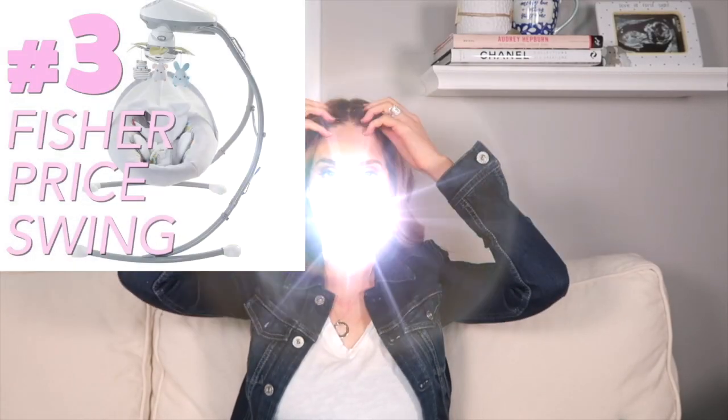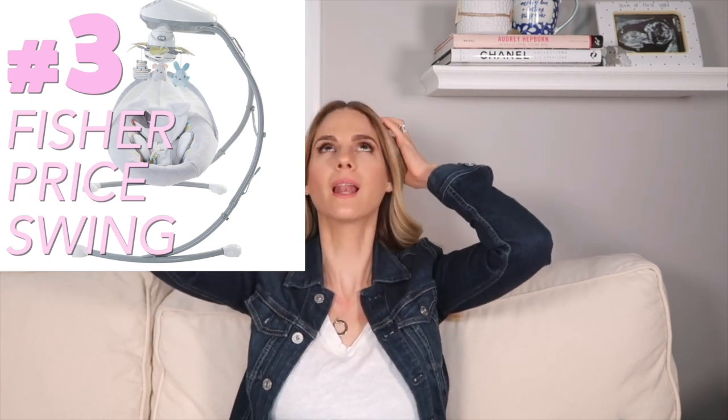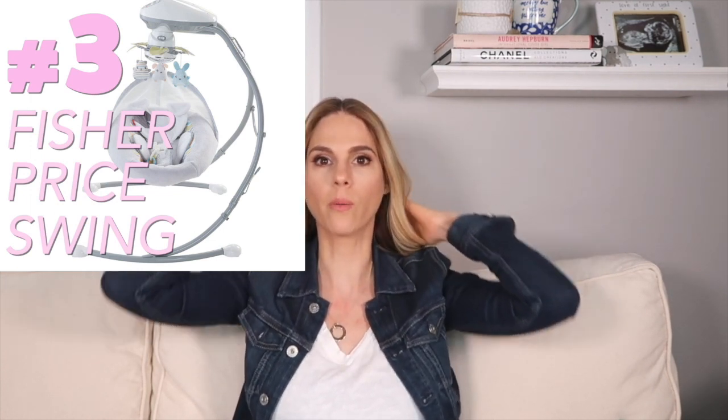Number three is the Fisher-Price swing. Everly loved this swing — it would always soothe her, calm her down, and allow me to get things done. It plays music that will be in your head, you will wake up in the middle of the night hearing it, but it's soothing. And as she got a little bit older, there's a mirror on top. Once they start to realize they can see themselves — they think it's another baby looking back at them — it was so cute to watch her swinging, staring up, looking at herself, smiling, making faces. I highly recommend the Fisher-Price swing.